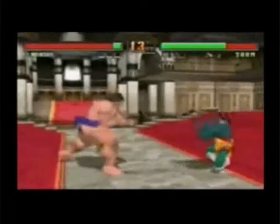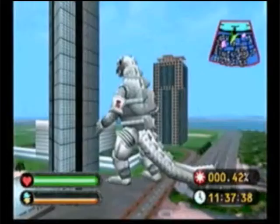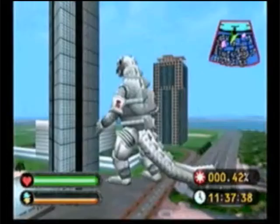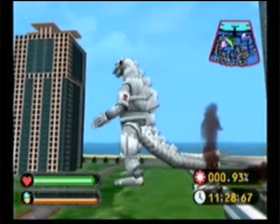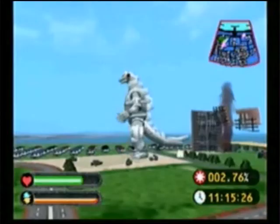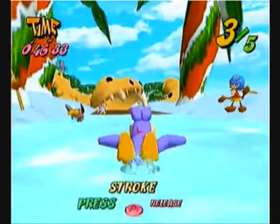The other launch titles also impressed, with Godzilla Generations — which was quite frankly a terrible game, being a bit like Rampage but in full 3D — nevertheless being a commercial hit in Japan, as it had the hugely popular Godzilla in full 3D for the first time. The final launch game was Pen Pen Triathlon, a really cute Olympic-style racer where you have to race across snow, sea and land.